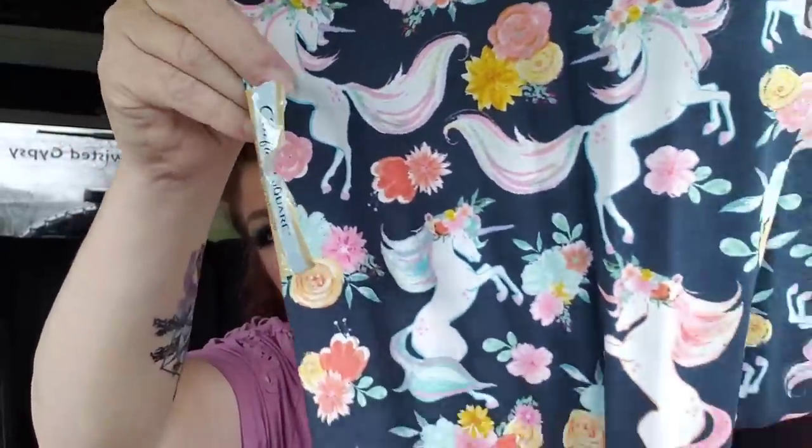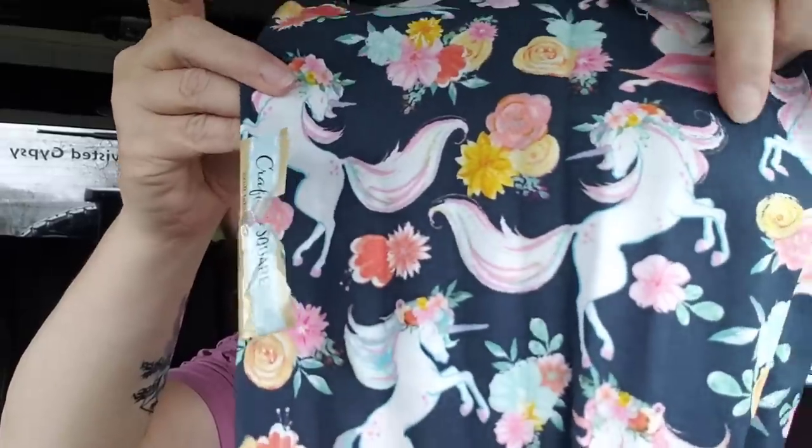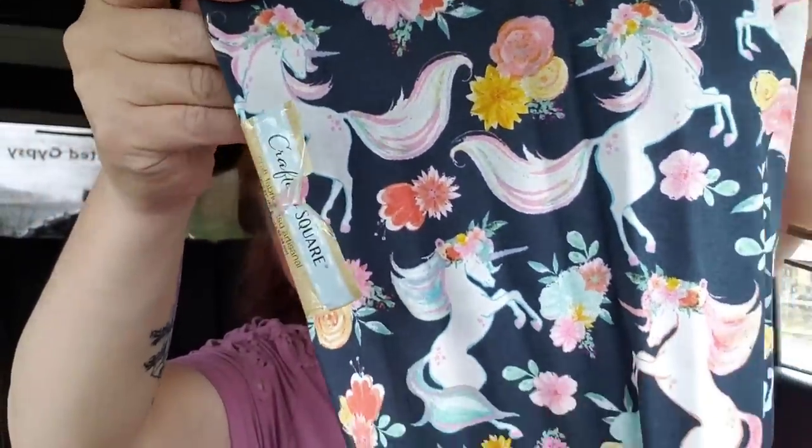I've got some material and yes, more material that I'm planning on making pillows with. I couldn't resist. I got two of each so it'll be a front and back — the pillow will be the same on both sides. Let me unroll this. It's gorgeous — just as gorgeous as I thought it would be. Look at this! It's these gorgeous unicorns and they've got flowers in their mane. So beautiful. I got two of those for the pillow.